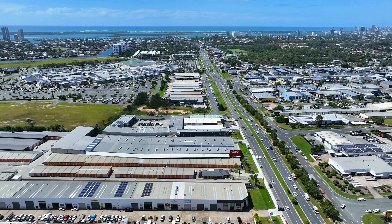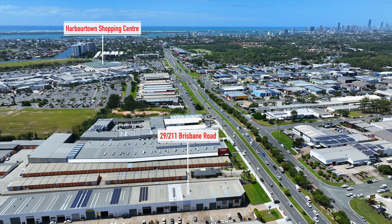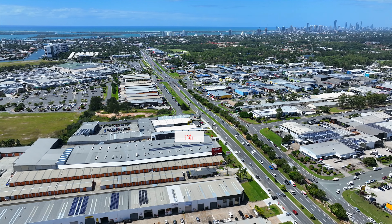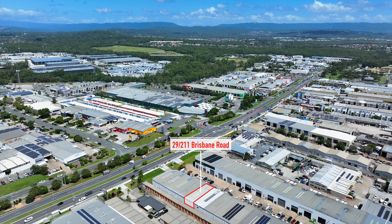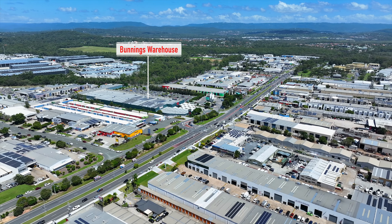With a stable rental income already in place and a prime location within a thriving versatile complex and Brisbane Road position, this leased industrial warehouse presents a compelling opportunity for all savvy investors.